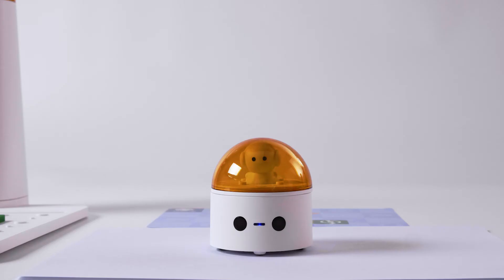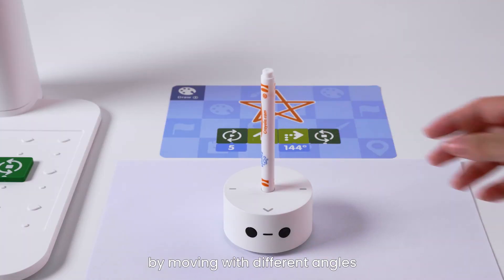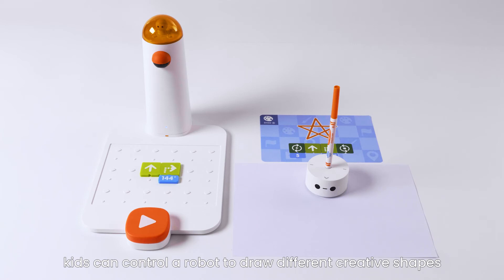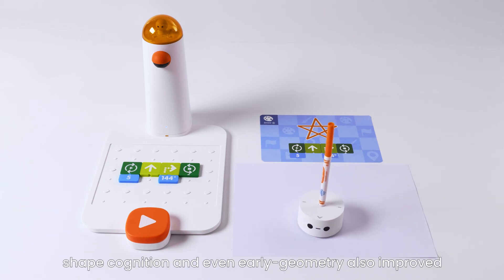Angle Block: put a marker at the center of Matata Bot. By moving with different angles, kids can control a robot to draw different creative shapes. Their skills of dimensional orientation, shape cognition, and even early geometry are also improved.